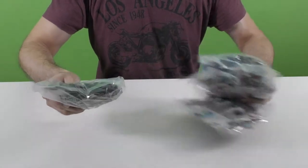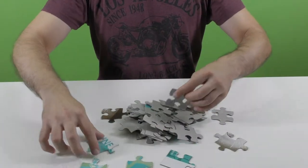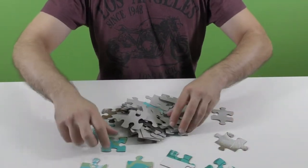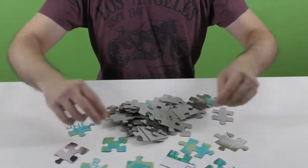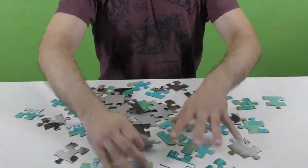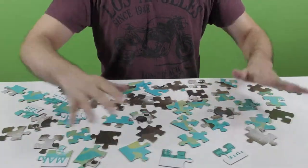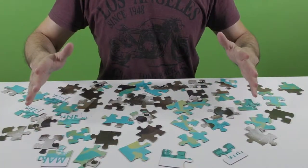Let's start with the first puzzle. First, I'm arranging all the puzzle pieces so I can see their face. Now let's start assembling this puzzle.